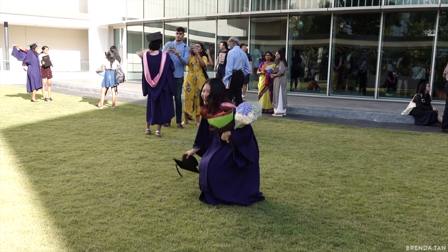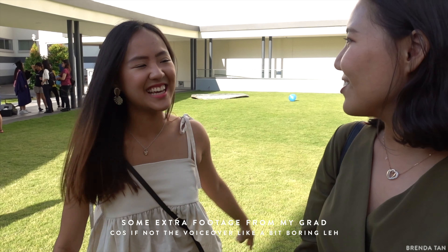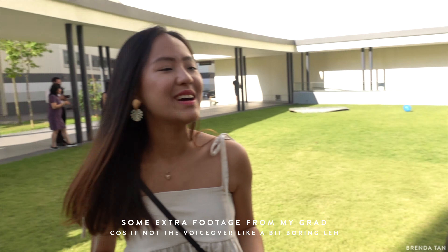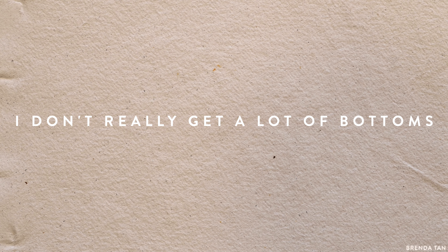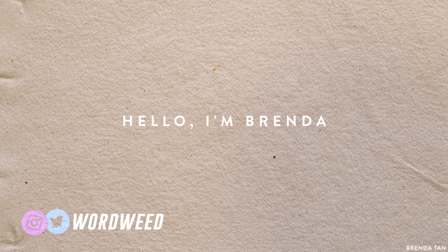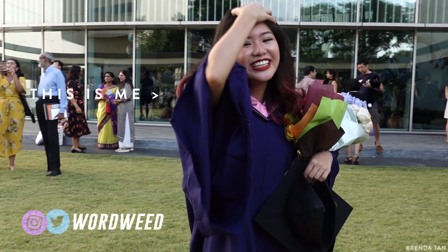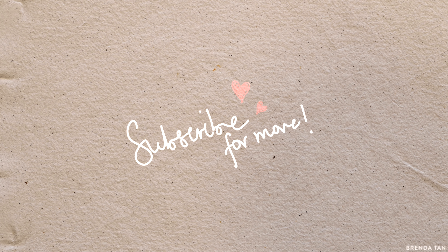If you guys have seen my thrift shopping in Singapore video, you'd know that this is due — this thrift haul I've been promising, I've been teasing. This one is just for dresses; I'm gonna have another one coming up for outerwear and tops as well. I don't really get a lot of bottoms just because I'm a shorty. If this is the first time you're seeing my videos, hello! I'm Brenda. I'm so sorry you can't see my face as I talk because this is a voiceover, but I hope we'll get acquainted in other videos. If you want to stick around, click that subscribe button and without further ado, let's jump in.